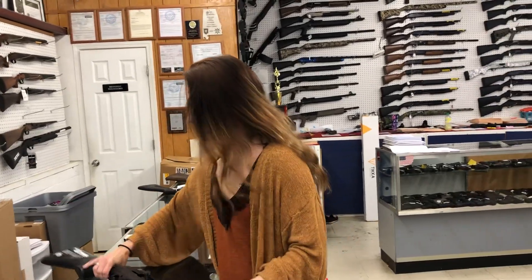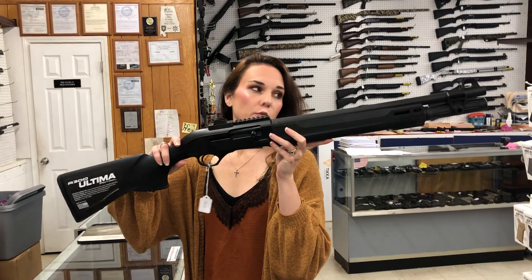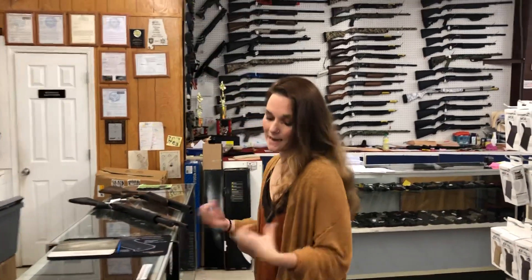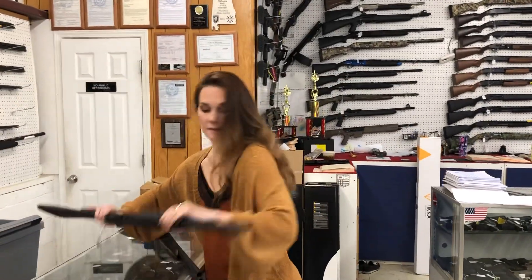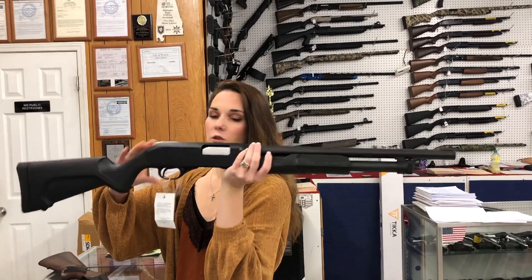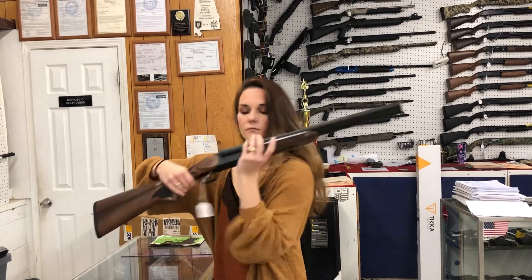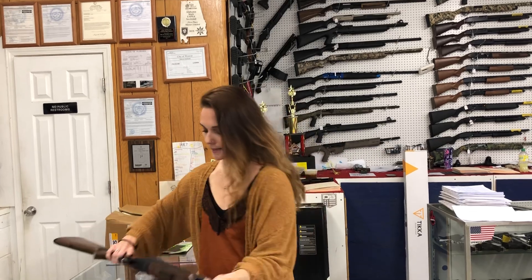I've also got the same Retay Gordion setup in a 12 gauge. Beretta A300 Ultima Patrol in the 12 gauge, all black — they're going to be $855. Don't forget, we can ship and we do offer layaway. Stephens 320 with the 18 and a half inch barrel, she's going to be $245. Charles Daly Model 500 fielded in the 12 gauge, she's $490.